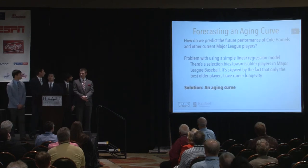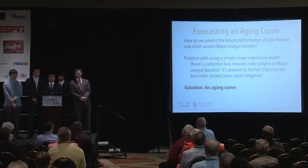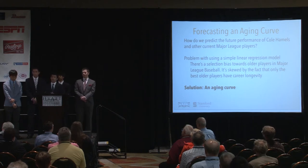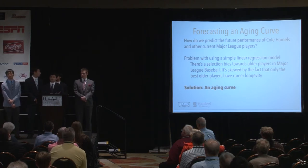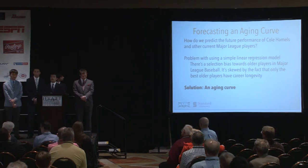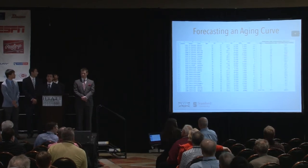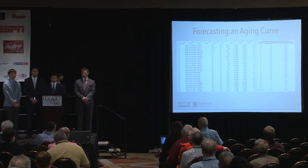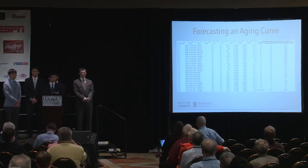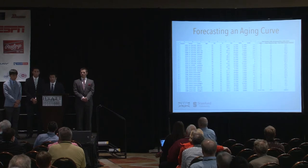The first part was projecting Hamels' performance over the remaining four years of his contract through 2018. We started with a linear regression model — plotting ERA minus, strikeout percentage, or walk percentage against age. But the problem was that the data is self-selecting: older players still in the league have shown they can perform, and the data is skewed by players with longer career longevity. So the solution was an aging curve. We went back to the start of the expansion era in 1961 and took every player season that qualified for the ERA title, using their total FanGraphs WAR graphed against age.